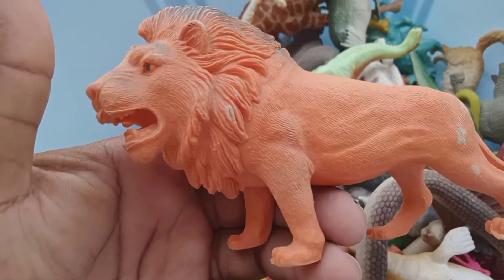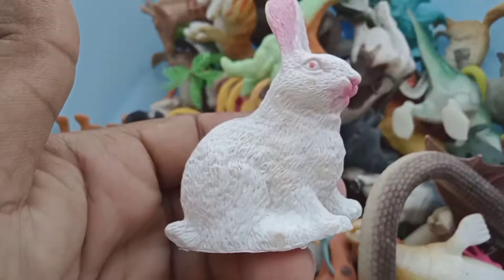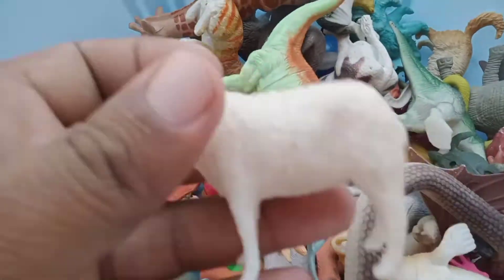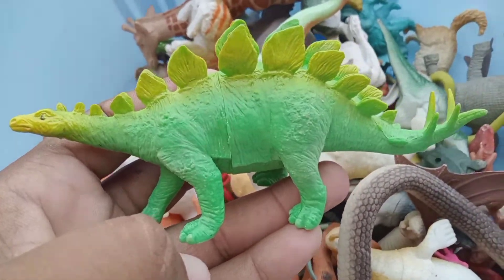Dinosaur, beautiful dinosaur guys. Lion, big size lion. Rabbit, beautiful rabbit. Sheep, fantastic cross sheep, big size sheep. Beautiful dinosaur.